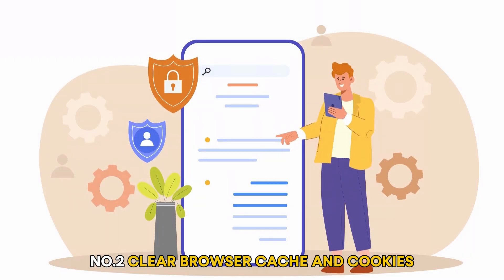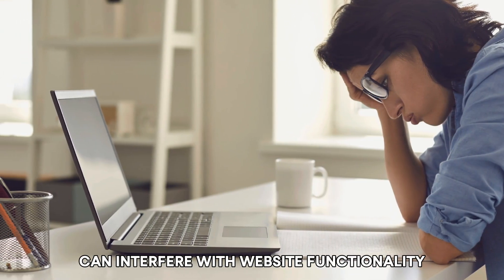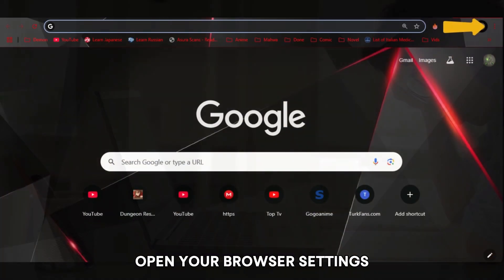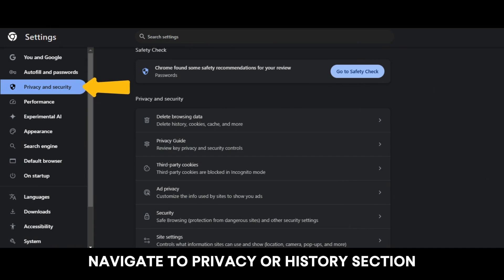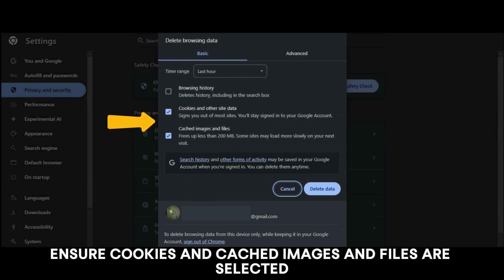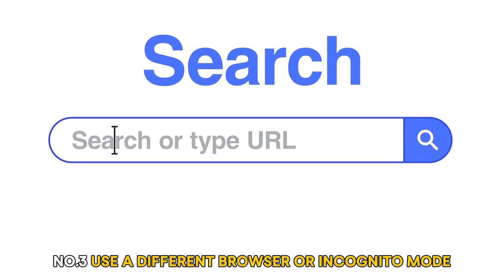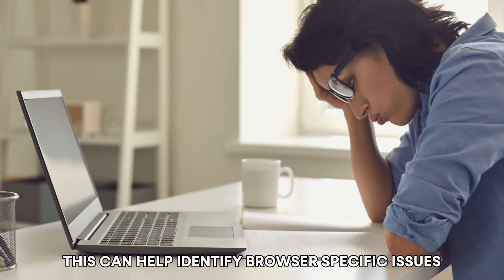Number two: clear browser cache and cookies. Accumulated cache and cookies can interfere with website functionality. Open your browser settings, navigate to the privacy or history section, select 'Clear browsing data' or 'Clear history,' ensure cookies and cached images and files are selected, then confirm to clear the data.